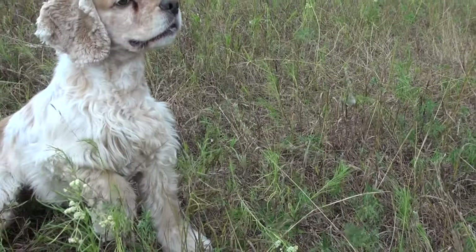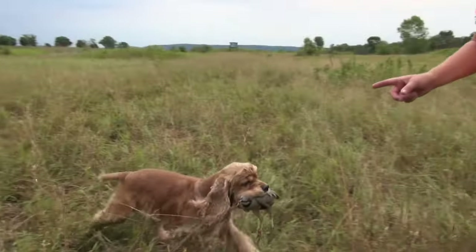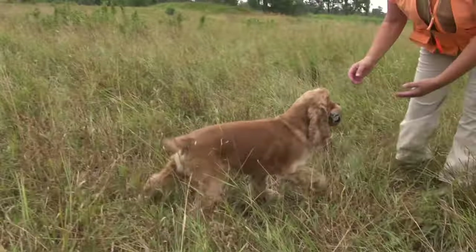A keen inclination to work and an active tail action shows the love these dogs have for this sport.